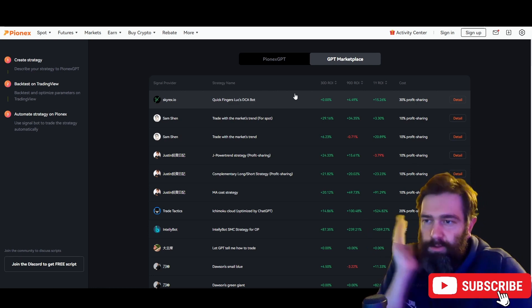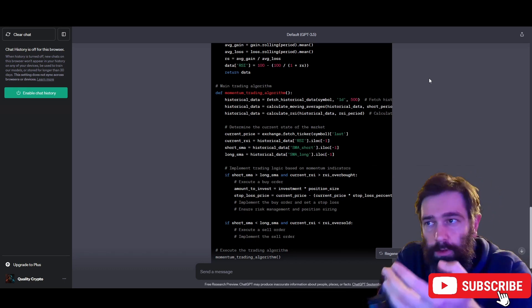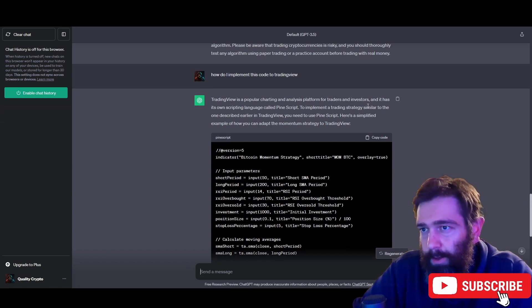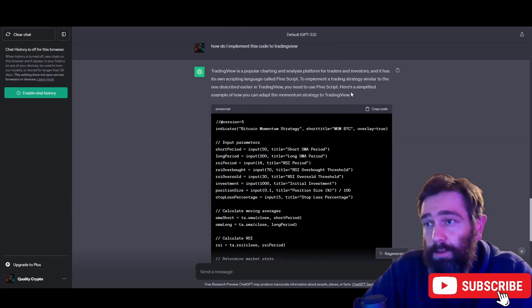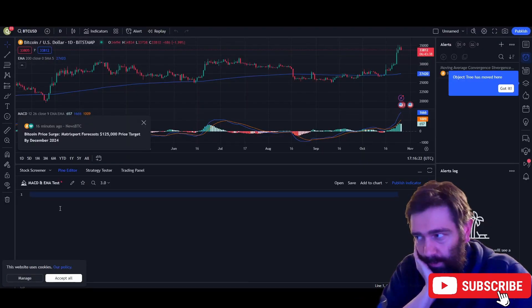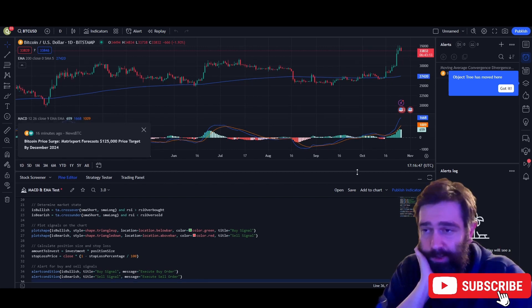If you want to use your own code, go back to ChatGPT and ask 'How do I implement this code to TradingView?' It will tell you that TradingView has its own scripting language called Pine Script. Here's a simplified example of how to adapt the momentum strategy to TradingView. You copy the code, go back to TradingView, open the Pine Script editor, paste the code in, and then click 'Add to Chart' to see it in action.